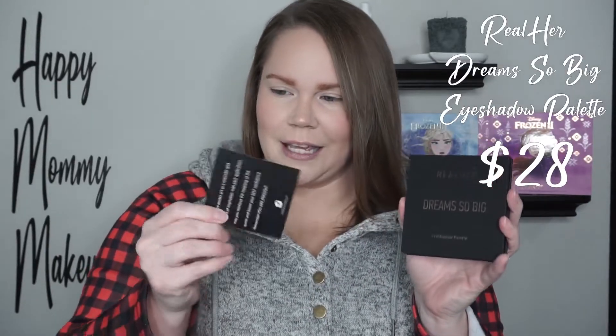The next thing I got in the box is this right here. This is the Realer 'Dream So Big' eyeshadow palette and this retails for $28. It came with this little thank you note — it says Realer donates part of their proceeds to nonprofit organizations that help advance the lives of women and girls through scholarship programs, leadership, advocacy, education, and research here in the US. That's pretty awesome.